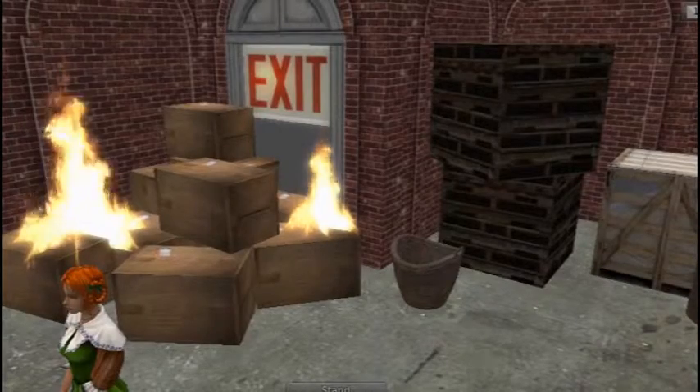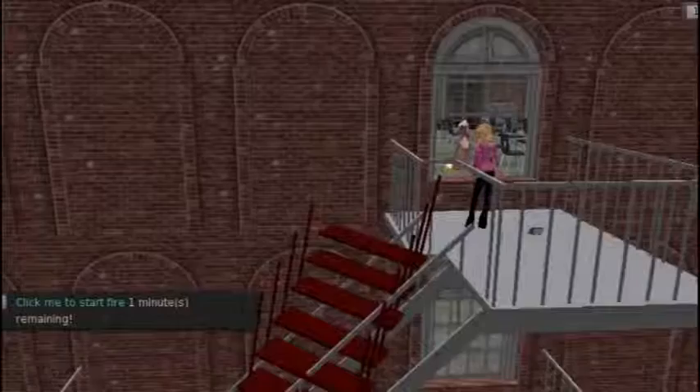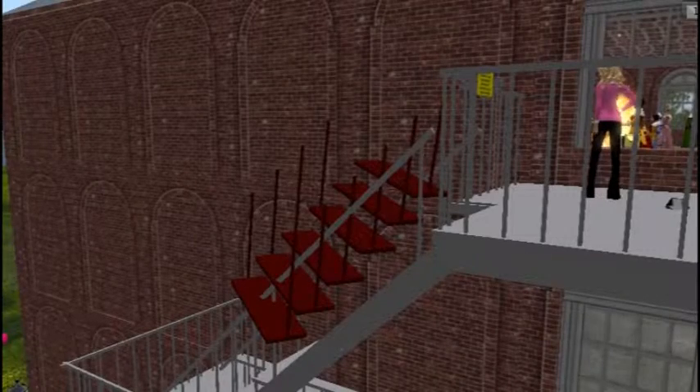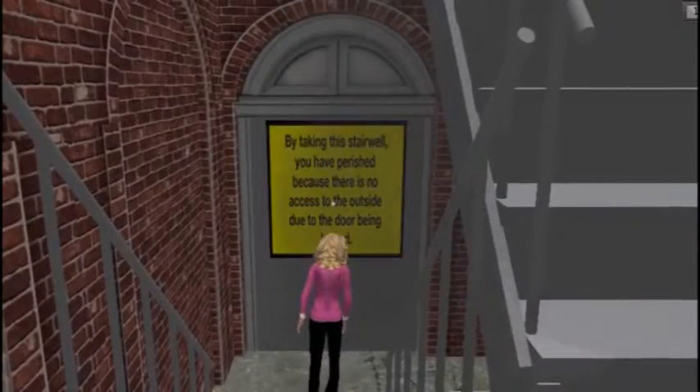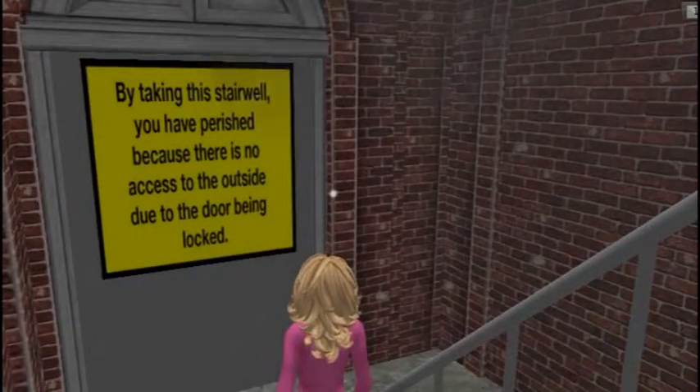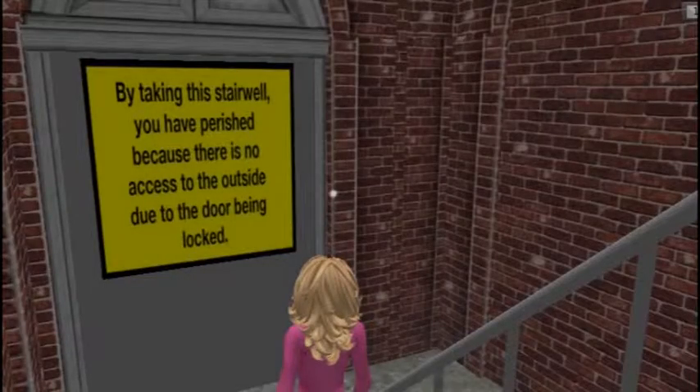Doorways were blocked with boxes, not allowing easy access to the stairway. The fire escape was not maintained and was broken apart, not allowing an escape route. Many workers tried using the stairway to escape the fire, but once they reached the bottom floor of the building, they perished because the doors were locked from the outside, therefore not allowing them out of the building.